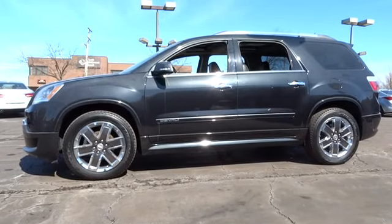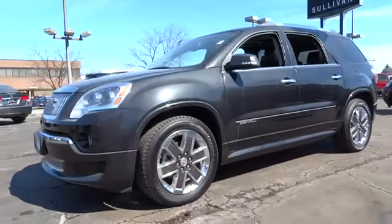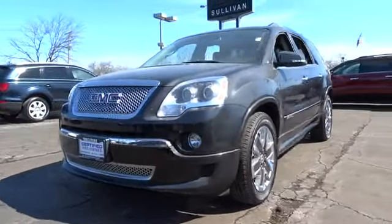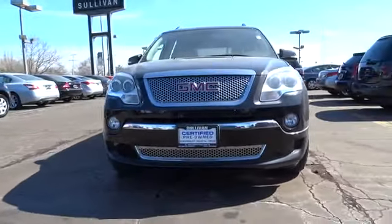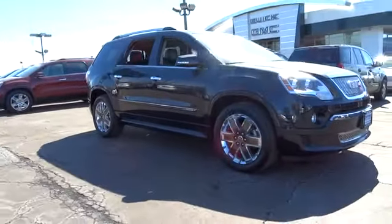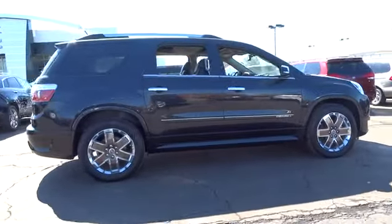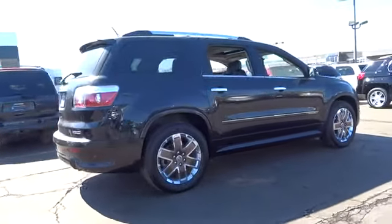2012 Acadia. The GMC Acadia has great capability coupled with exceptional safety, offering better highway fuel economy than any other eight passenger SUV, advanced technology and thoughtful ergonomics. The Acadia is a premium utility that rejects compromise and is priced below $40,000.